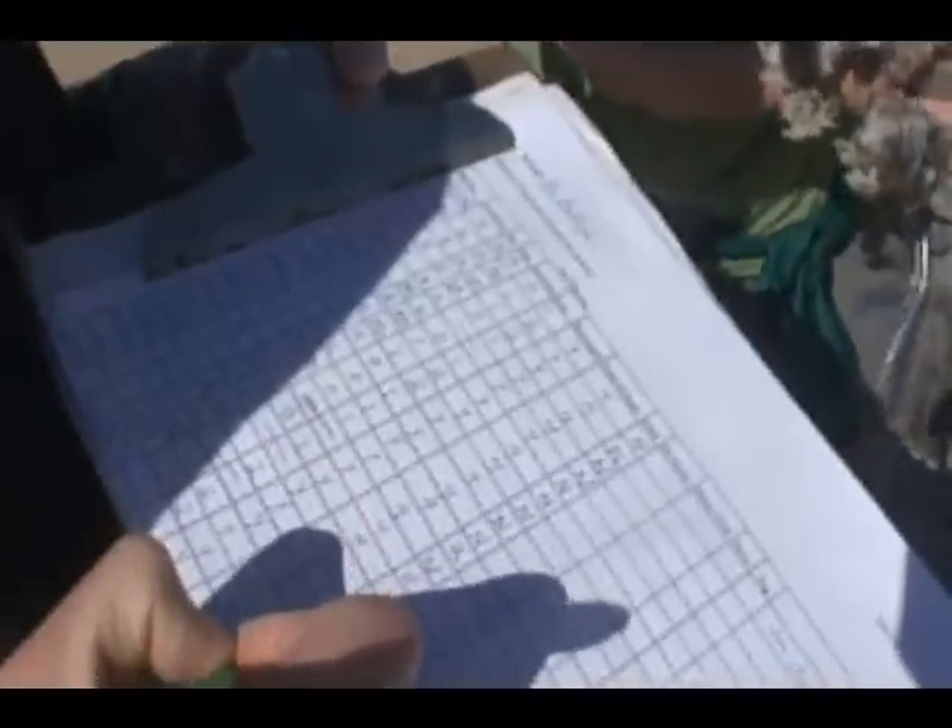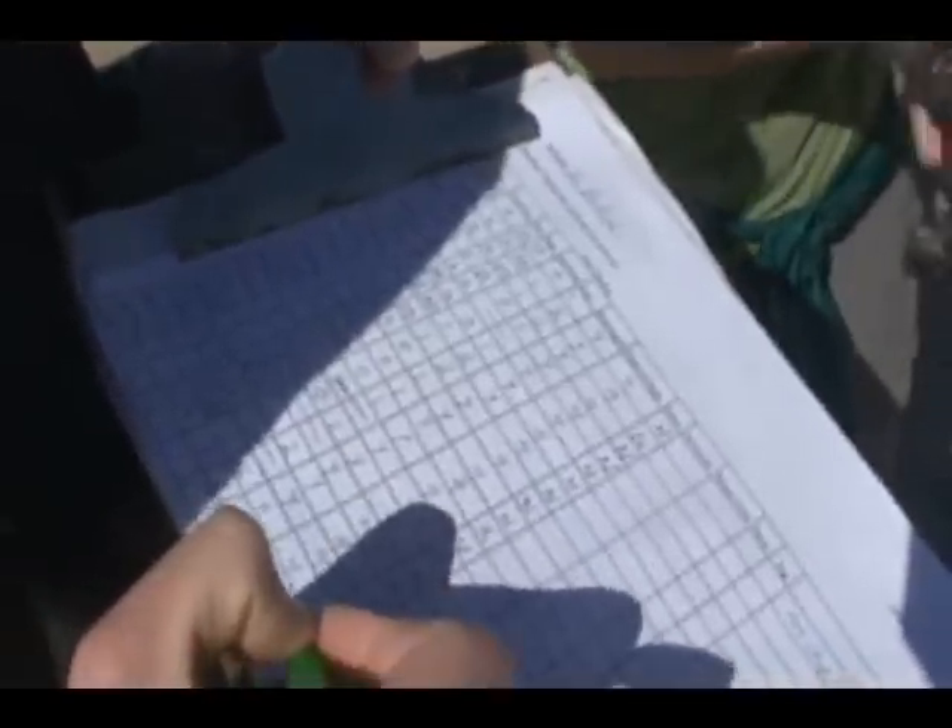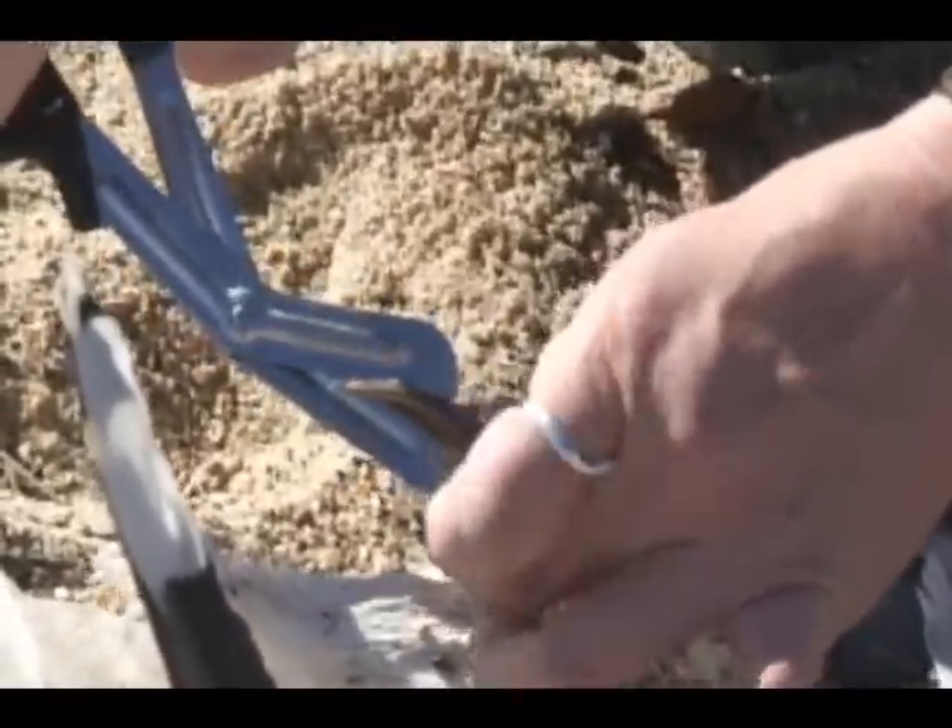The bird or mammal is marked each time it's recorded by a volunteer. For birds, one toe is clipped, and the number of previous toes clipped is recorded.